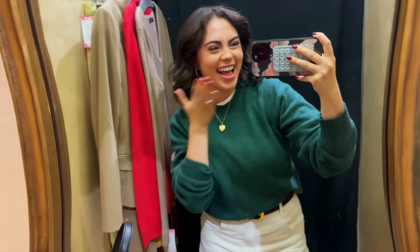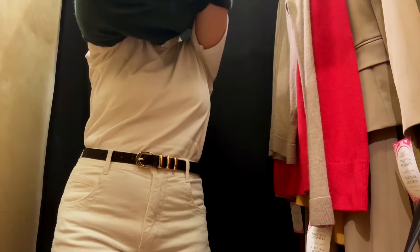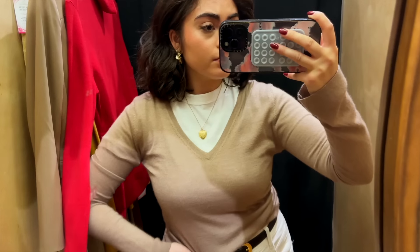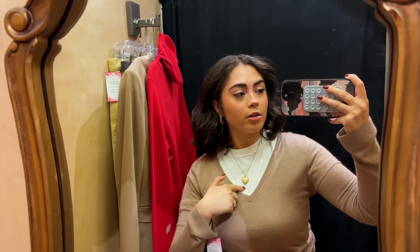Into the fitting room — what a fabulous day! This felt like the old days of thrifting videos with a full fitting room montage. I tried a Calvin Klein cashmere top, but the neckline was just too deep for me — I would have liked it about an inch or inch and a half higher.